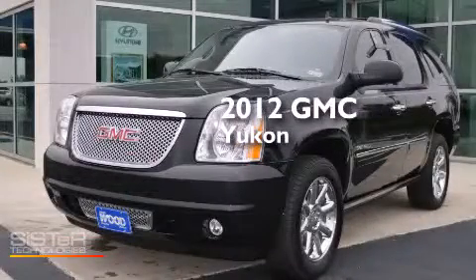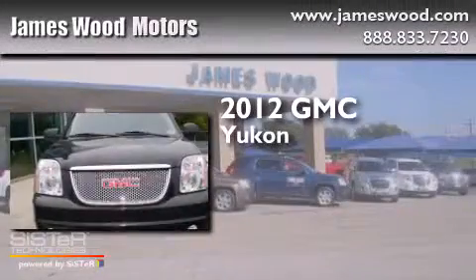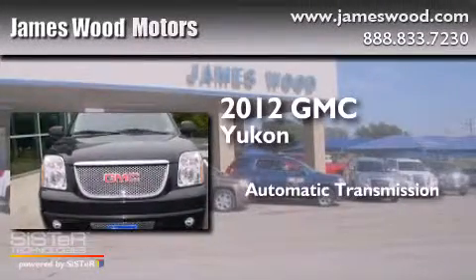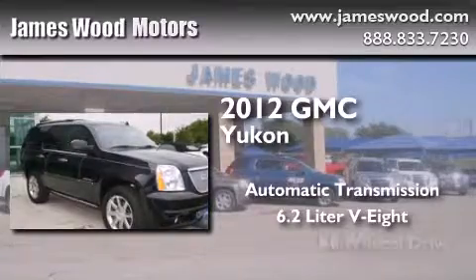This is a certified pre-owned 2012 GMC Yukon. This SUV has an automatic transmission, a 6.2-liter V8, and all-wheel drive.